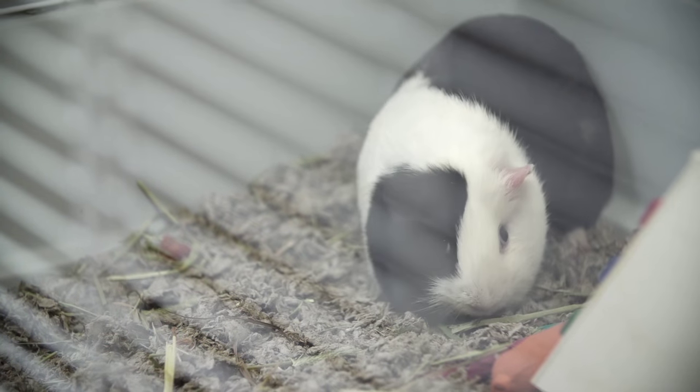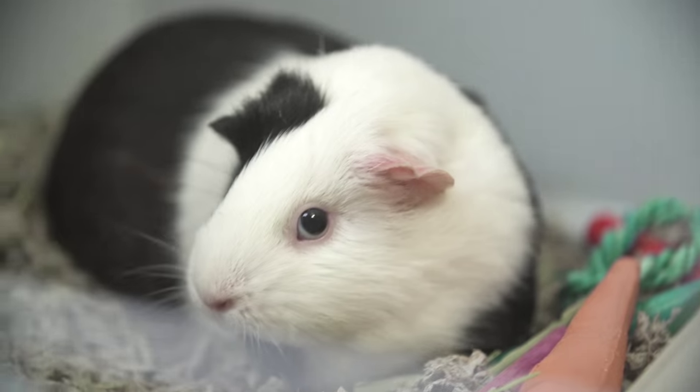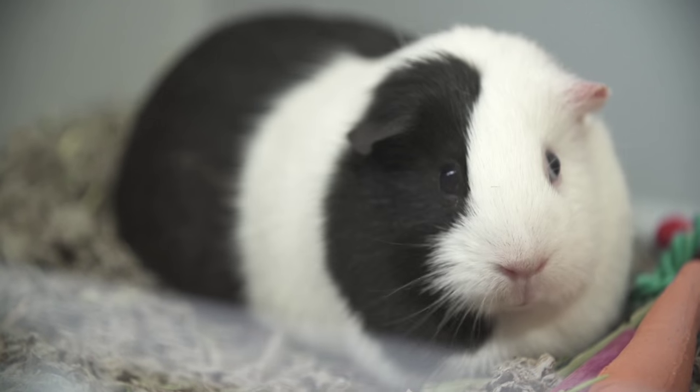Schedule an initial checkup with a veterinarian that specializes in small animals. Ask about signs of illness and how to properly trim her nails.